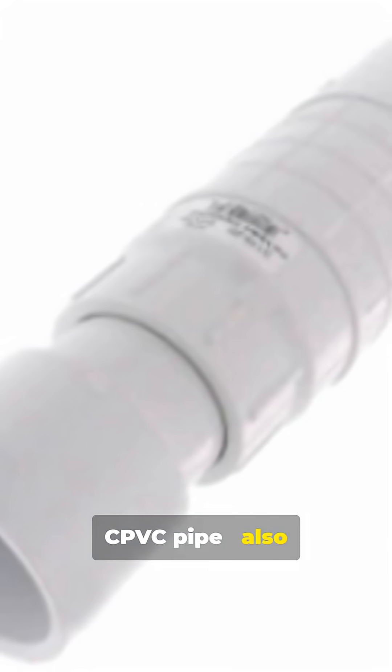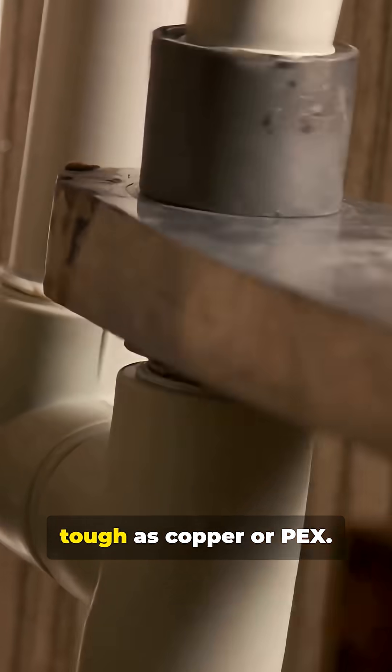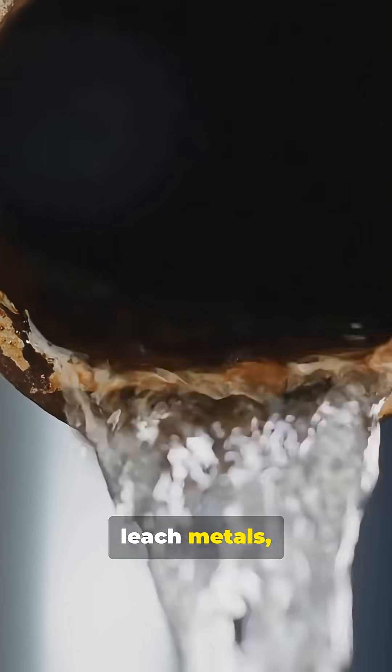CPVC pipe is also safe for potable water when rated and certified properly. It's heat-resistant and affordable, though not quite as tough as copper or PEX. Avoid older galvanized steel or lead pipes — they can rust, leach metals, and contaminate water, especially in older homes.